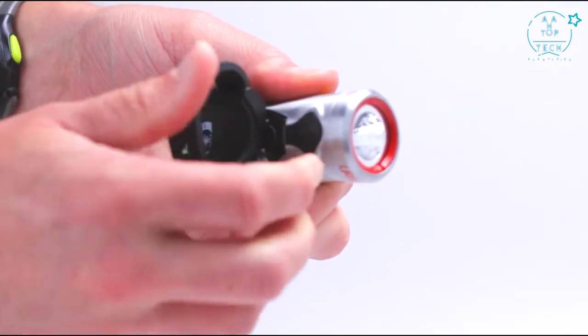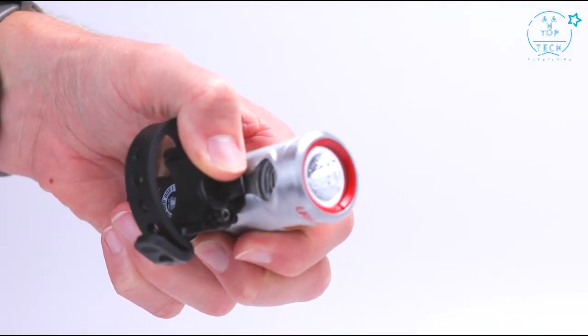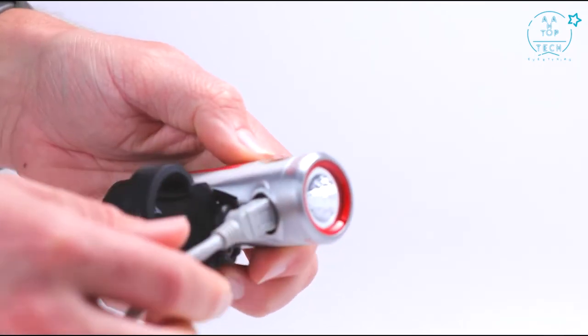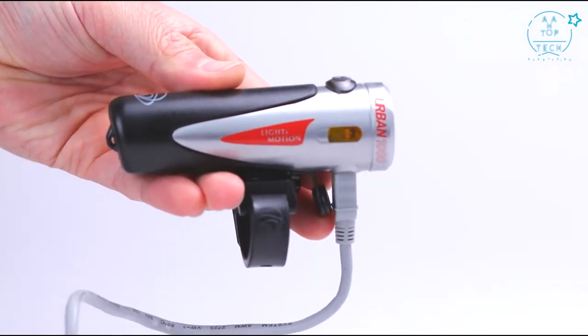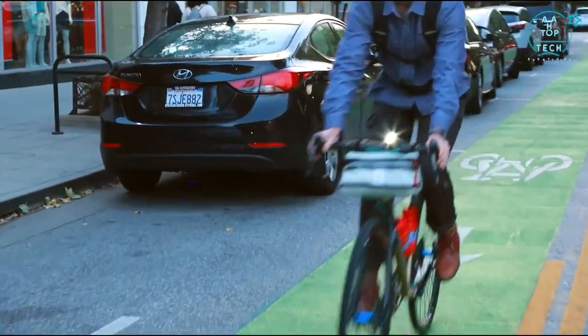Recharging is quick and easy — remove the light and simply plug into a micro-USB cable. The light will give a solid green indication when fully topped off. We encourage riders to ride with the lights day or night, and the powerful daylight pulse mode helps distinguish the rider to oncoming traffic.